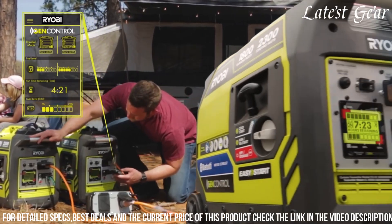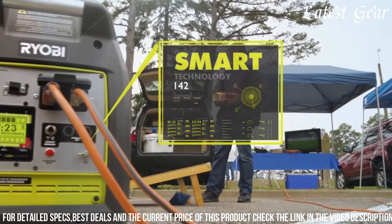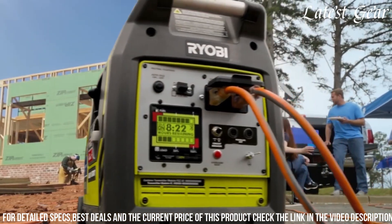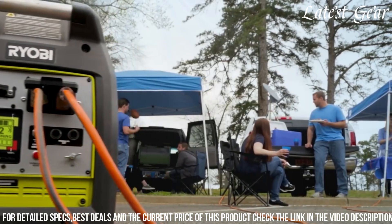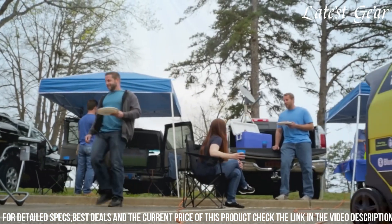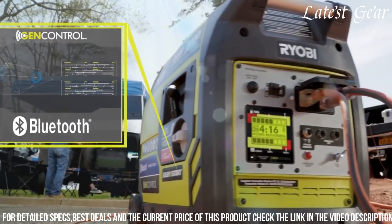Compact and portable, it's suitable for camping, tailgating, or as a backup power source. Equipped with multiple outlets, including USB ports, it offers versatile charging options for various devices. RYOBI's dedication to functionality and technological innovation makes the 2300 Watt Bluetooth Inverter Generator an ideal choice for those seeking a reliable and digitally connected power solution for different applications.